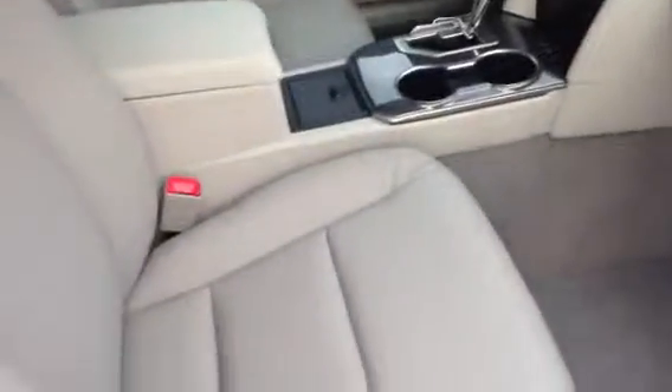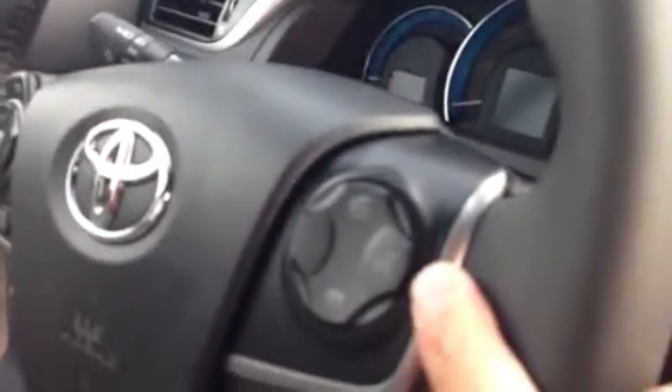Inside the vehicle, you can see this one is nicely appointed. It does have leather seating and the navigation system. It has the eco mode button and the EV mode. You have your Bluetooth connectivity for your telephone on your steering wheel, radio controls on the steering wheel, and push button start. It does have cruise control, tilt steering wheel, and your Entune system with the AM FM stereo CD player and navigation system.